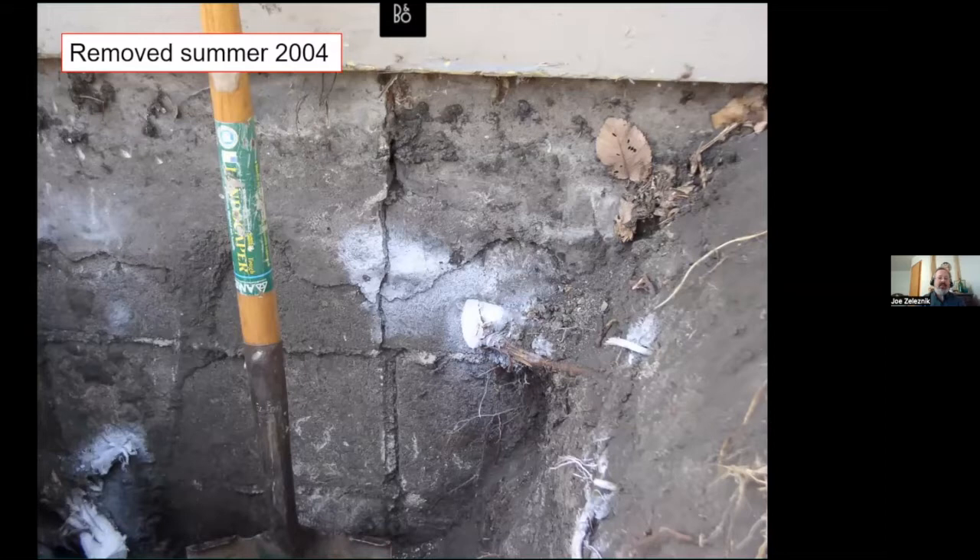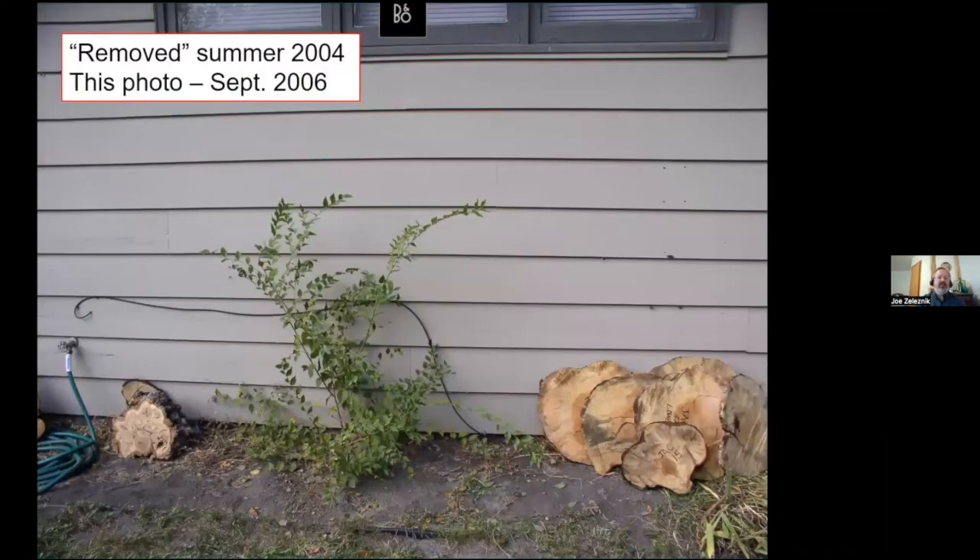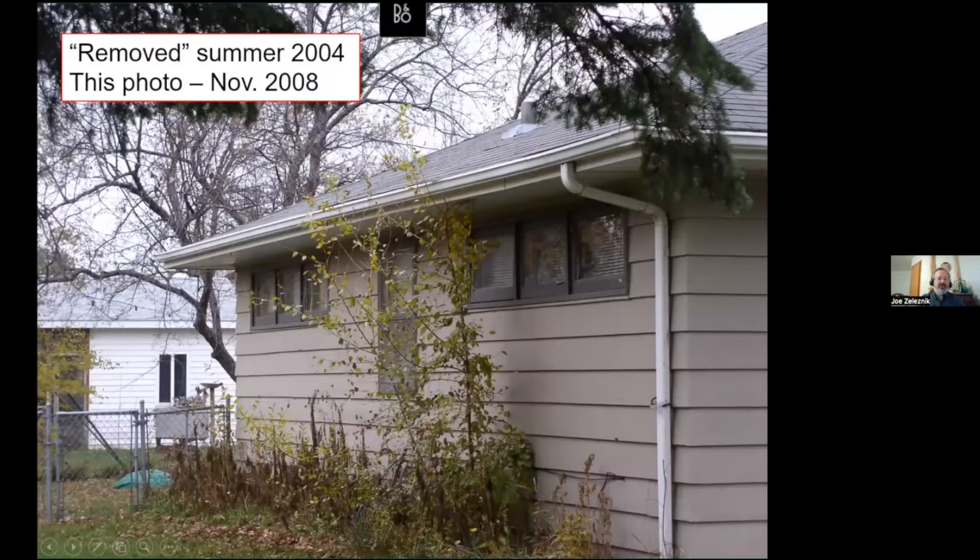The root was still pretty big at three feet. It was cracking the block — the foundation. I highlighted the larger roots with white paint, and two years later it was growing back. Two years after that, it was growing up and hitting the roof again. So obviously, don't plant trees that close, but keep an eye out for trees that plant themselves.